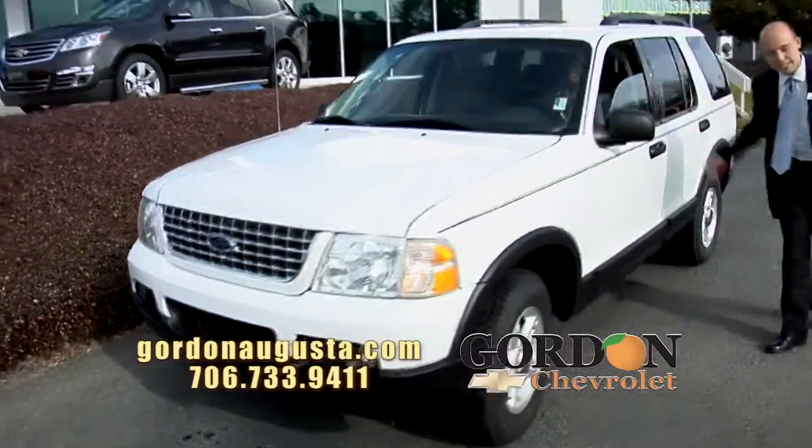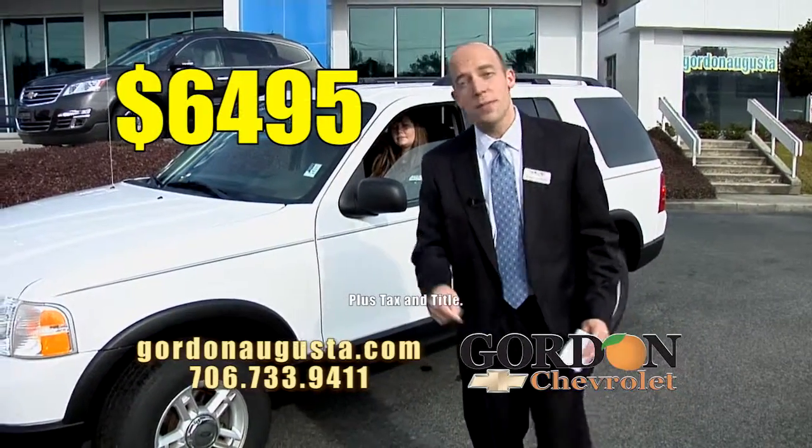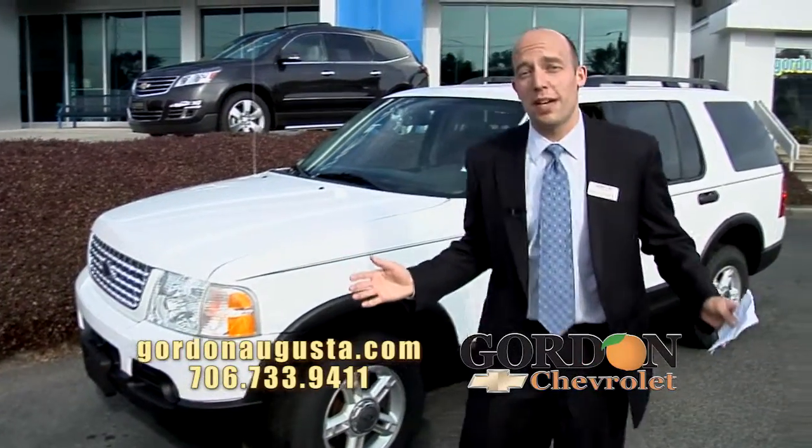It's got the exterior keyless entry in it and we're selling this car today for $64.95. $64.95 for a 4x4 Explorer. Try to find a better deal than that. I don't think there's one out there.